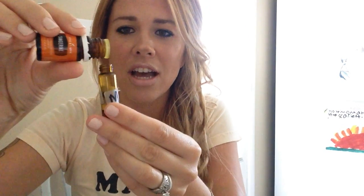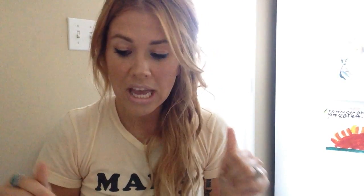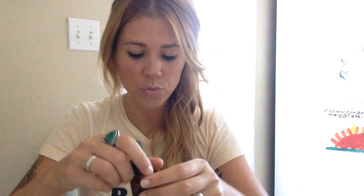And then I put citrusy ones in it — those give you energy and they're awesome. I have grapefruit, which is awesome, and tangerine. I put all those in except for this last one because my camera fell. So I'm going to put like five drops — one, two, three, four, five. With frankincense I put like 10 drops, and Joy 10 drops. Then the citrusy ones, five, because those are really strong. And then all you do once you put all those oils in, I just use this little dropper thing that makes it really easy.